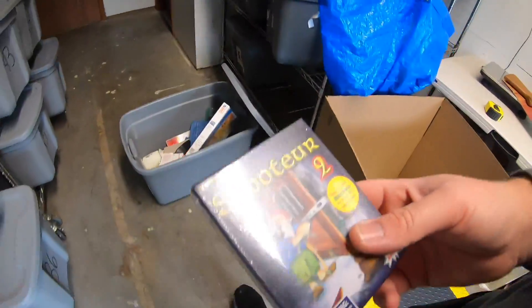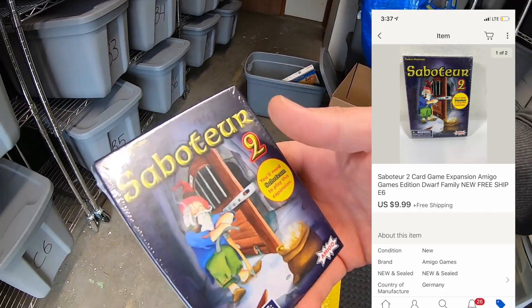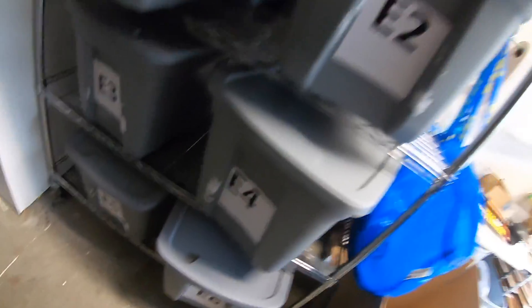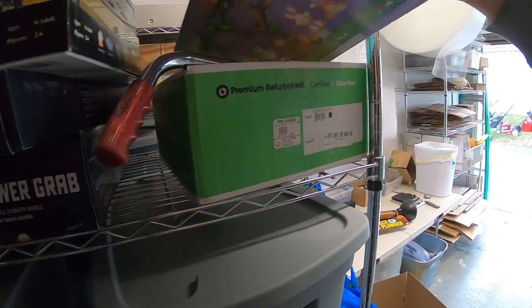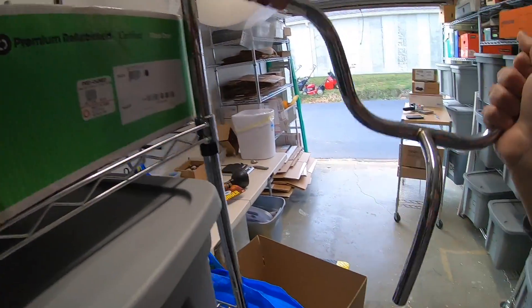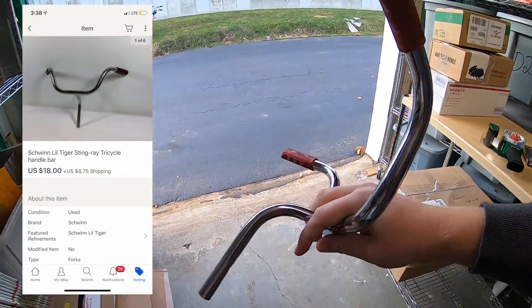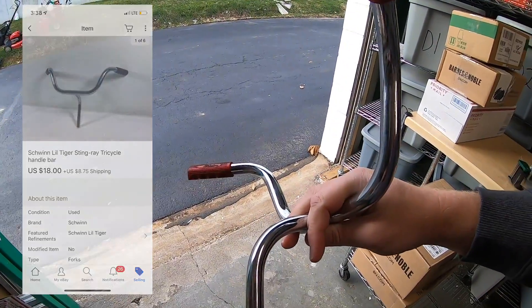Sold a card game — an expansion pack for Saboteur. This was in that Barnes and Noble stuff that I pulled out of the trash. Sold for $9.99 free shipping. Also sold the very last piece of that tricycle I parted out. I had it listed for $25 or best offer, sent out a best offer of $18 plus shipping and they accepted. That's the first time I've really parted out a bicycle like that but it worked out really well — I ended up making like $250 by parting it out.